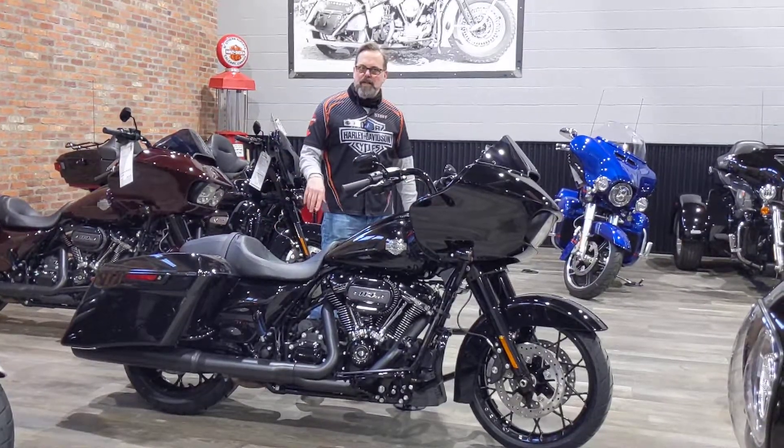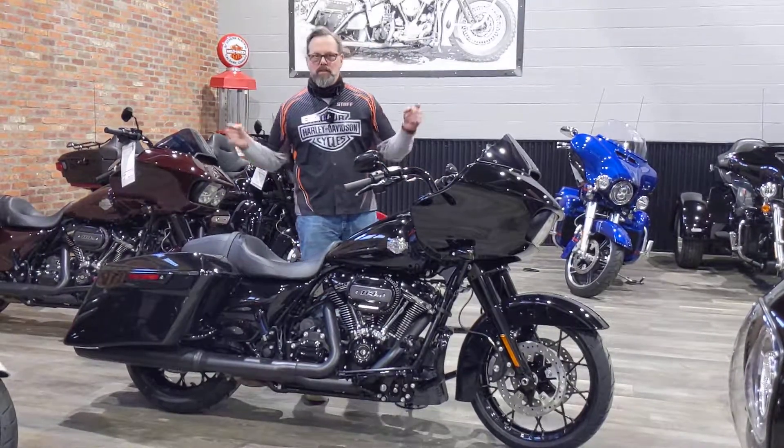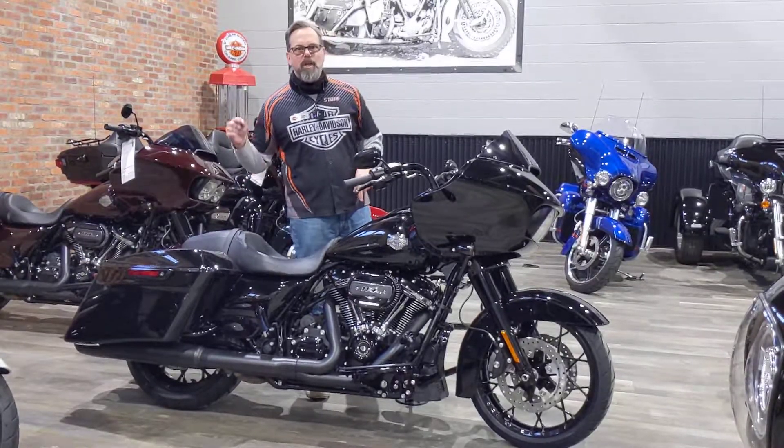Come down to Calgary Harley-Davidson and check it out. Some people believe that it's not a Harley unless it's black, so check out this bike — looks great on our floor, looking even better in your garage.